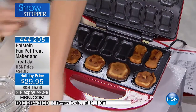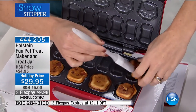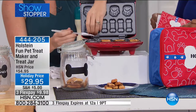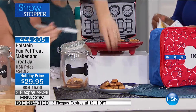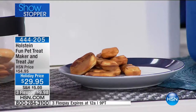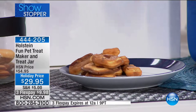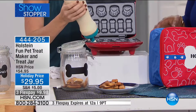As I take out the bone-shaped treats, because of the nonstick it's completely clean and I can put in another round and keep baking. In the time it would take you to warm up your oven, you'd already have treats coming out of this maker. It's energy efficient, it sits right on your countertop, and for pets with certain diet restrictions, this is going to be ideal for you.